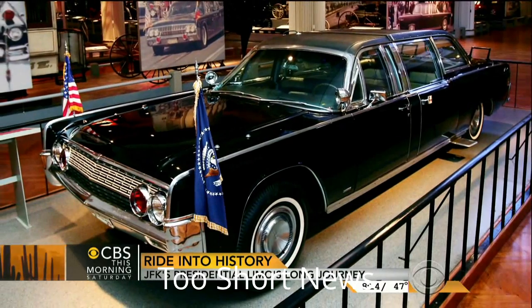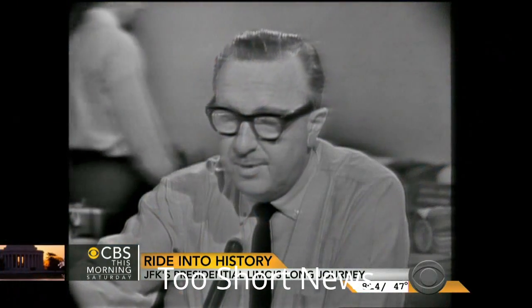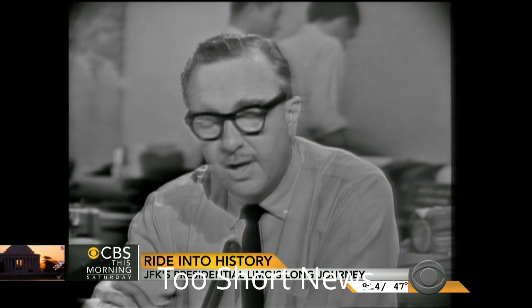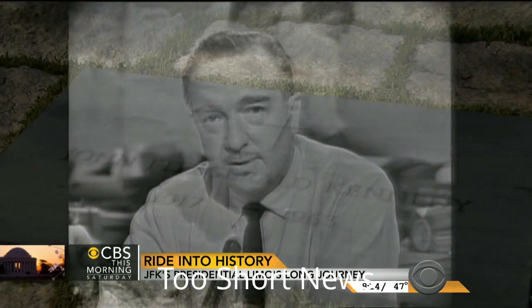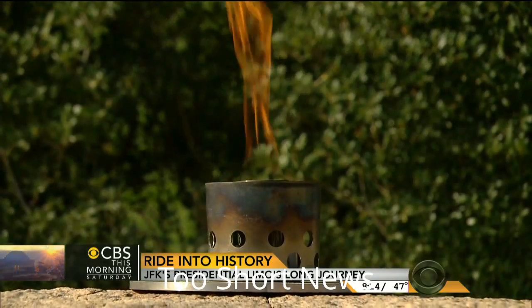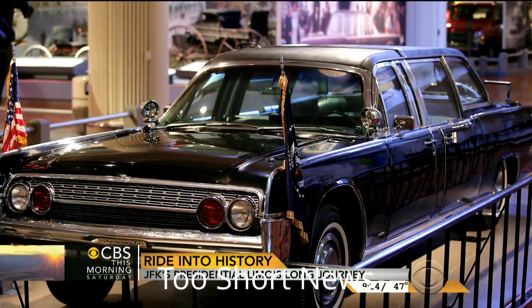But this car will forever be associated with a different motorcade. From Dallas, Texas, the flash — apparently official — President Kennedy died at 1 p.m. Central Standard Time. And a different president on a much different day. For CBS This Morning Saturday, Dean Reynolds, Dearborn, Michigan.